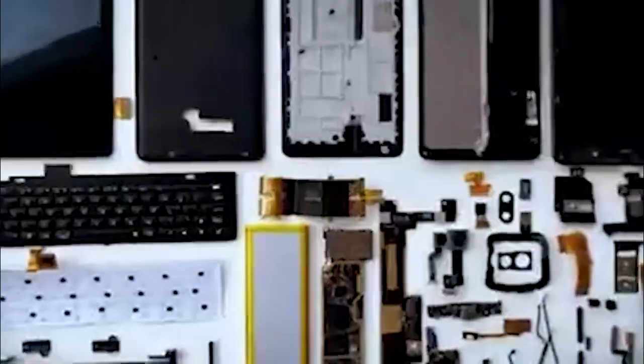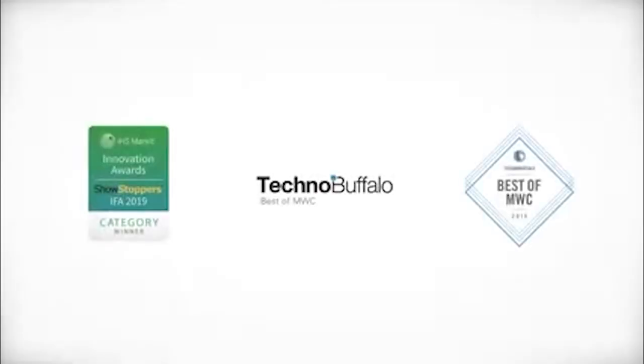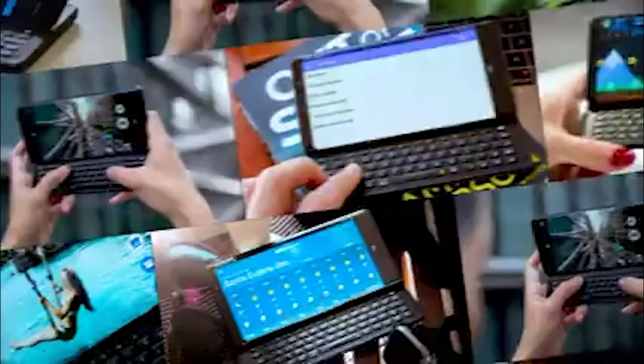Myself and Chen co-founded the company back in 2018 at a time when the keyboard smartphone market was, in our opinion, crying out for innovation. We designed the Pro1 to be the best landscape keyboard smartphone. We won awards, were featured in media, and shipped to more than 50 countries.